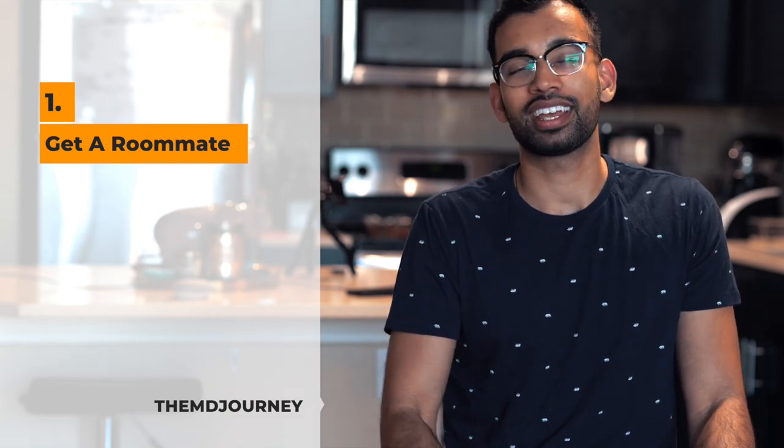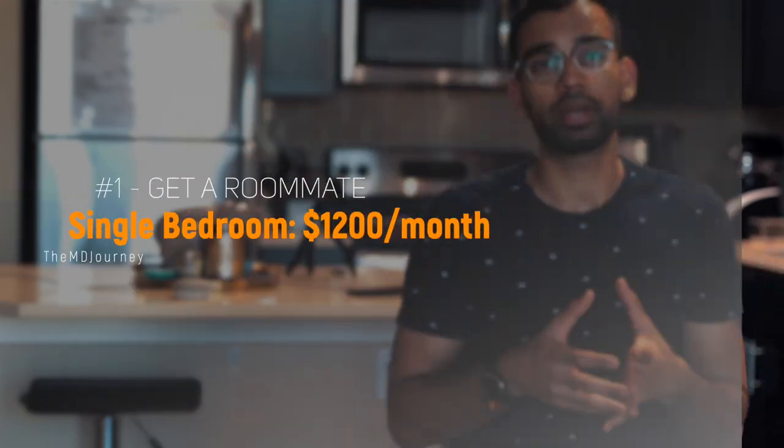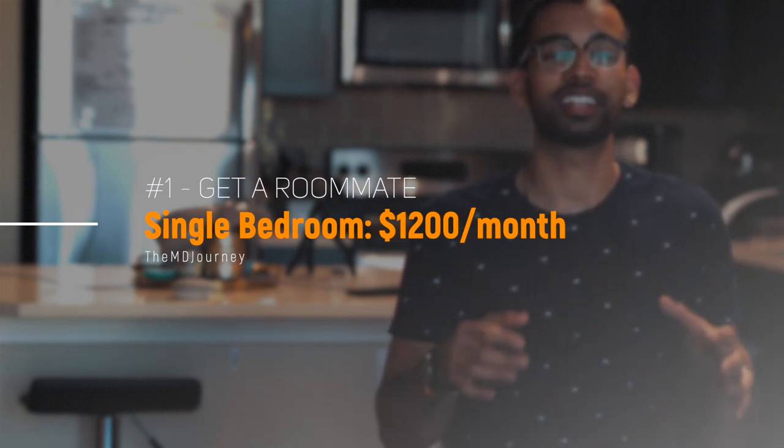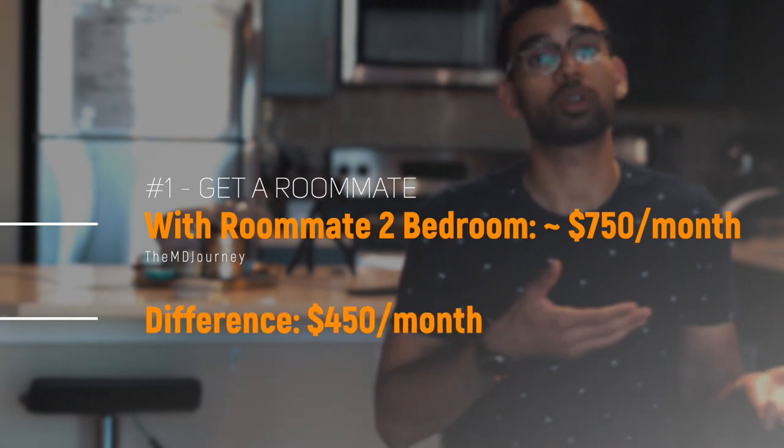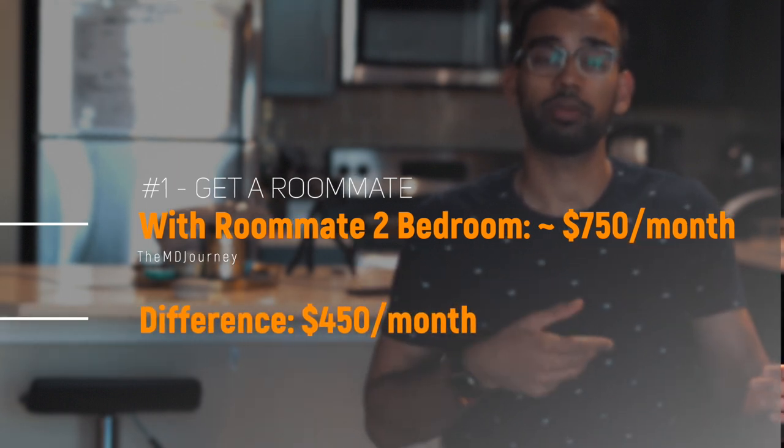Number one is something I actually didn't do — so maybe I should have taken my own advice — and that is to get a roommate. I know a lot of you are like, no way. That's exactly how I was; I did not want to live with somebody. But let me throw some numbers out. If a one-bedroom is around $1,200, and you can get a two-bedroom with a roommate for about $1,500, splitting it 50-50 means you pay $750 — a difference of $450 per month.